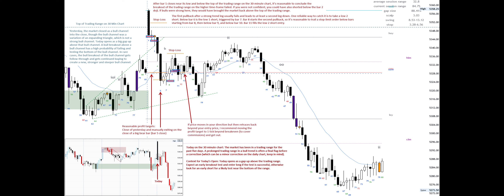If price moves in your direction but then retraces back beyond your entry price, I recommend moving the profit target to one tick beyond break-even to cover commissions and get out. The most reliable entry is usually below a good signal bar at the moving average. Take profits by the bottom of the expanding triangle bull channel.